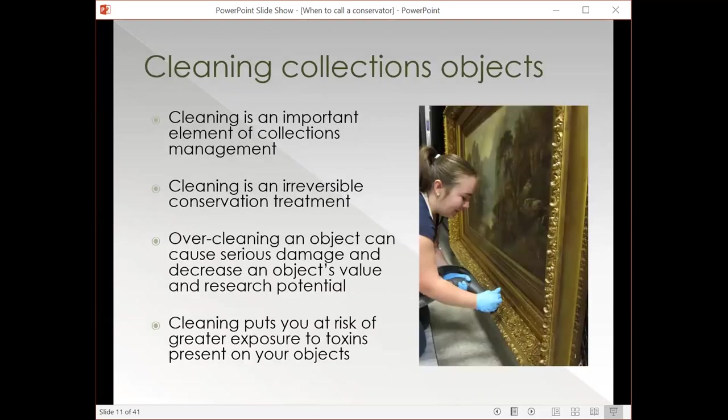I want to talk about cleaning collections objects, because it's an important element of collections management — mostly cleaning dust buildup from general day-to-day museum life. But cleaning is also an irreversible conservation treatment. You might not consider that when you're using a microfiber to wipe down an object or a piece of furniture on display, but any cleaning is actually conservation. If you are overzealous in your cleaning or using techniques that are not appropriate for your objects, not only can you seriously damage your object, but you can decrease its value significantly and also prevent any research applications that may have been possible because you've removed material from the surface.